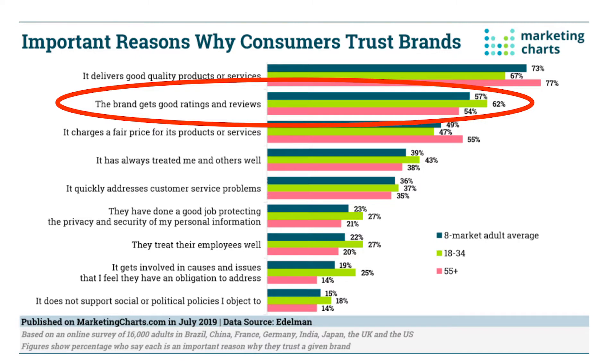Research shows that 62 percent of 18 to 34 year olds trust a brand that has high ratings and reviews on their website, so that's really important.